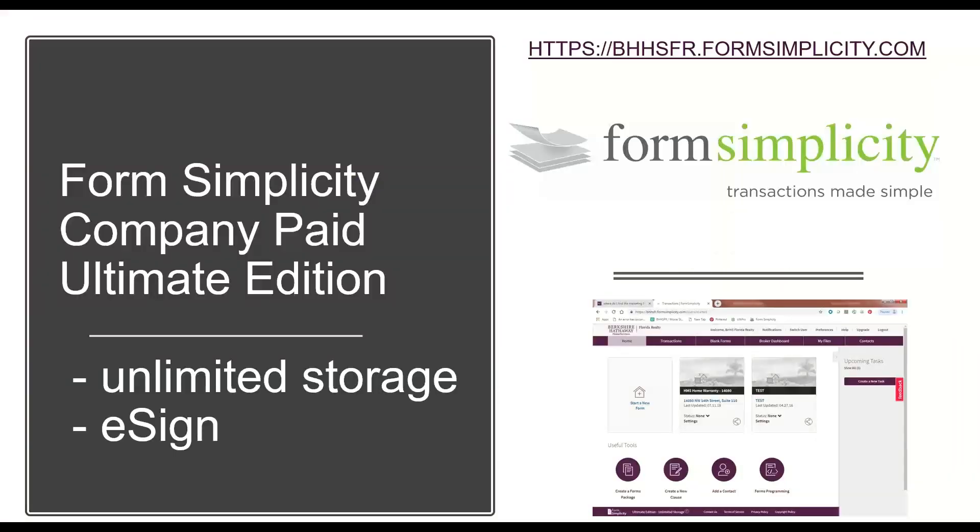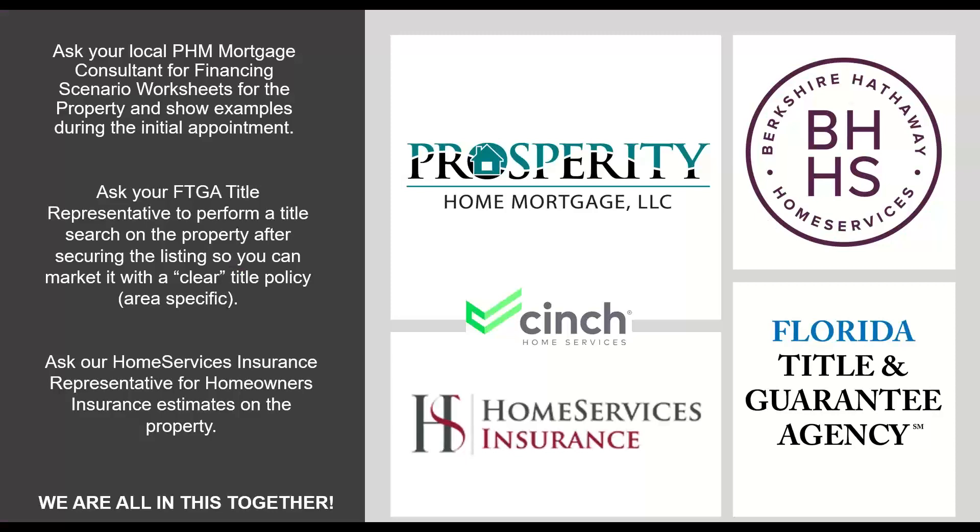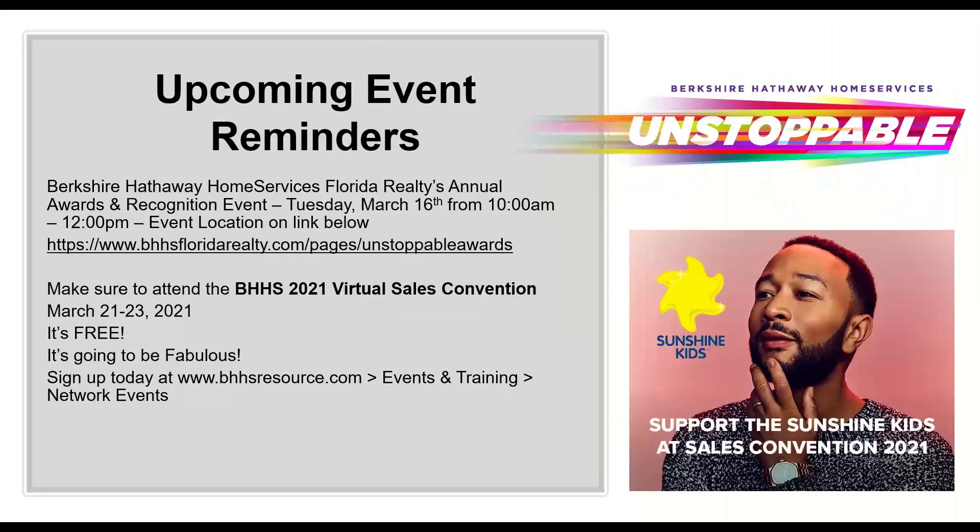All of our online forms use Form Simplicity Ultimate Edition, which we pay for for everyone in our company — giving you unlimited storage and unlimited e-signing. We want you to lean in with our partners. Whether you're just a single sales professional or have a team, you have a complete team behind you with Prosperity Home Mortgage, Home Services Insurance, Cinch Home Services for Home Warranty, and Florida Title and Guarantee Agency. We're all in this together, and we want you to have the best experience for you and your customers.